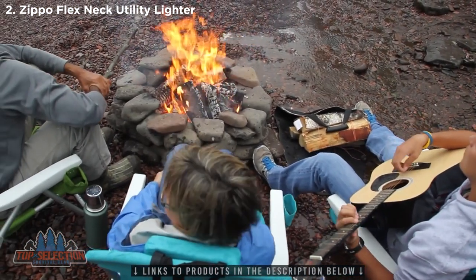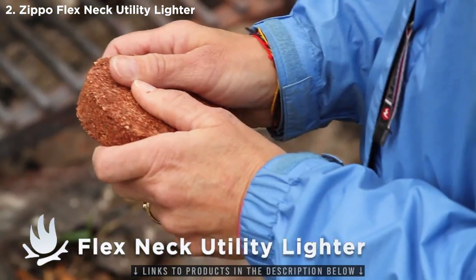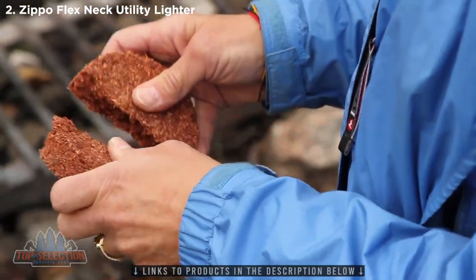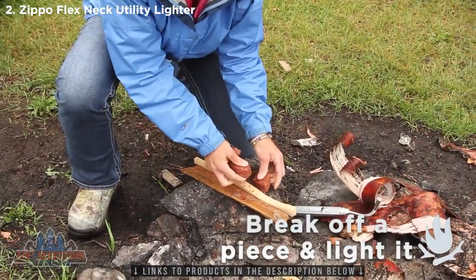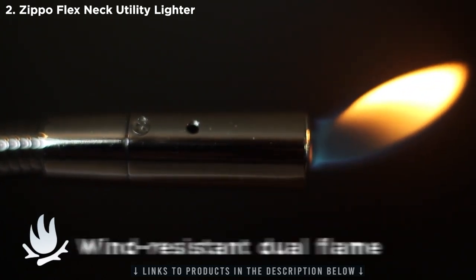There's no better way to start fires than the Flex Neck Utility Lighter. It's a match made in heaven with our cedar fire starter — just break off a piece and light it. The Flex Neck has a strong, butane-powered, wind-resistant flame.